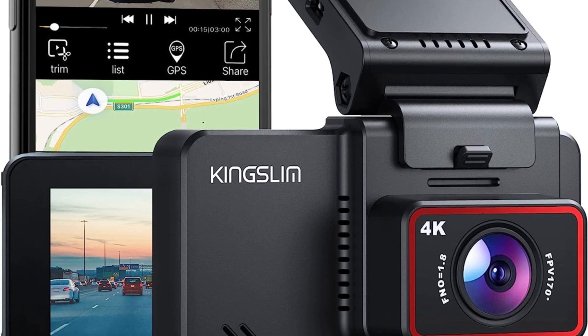With parking monitoring turned on, the car dash cam can record when your car is hit while it is parked. This ensures clear and detailed footage even in challenging lighting situations, enhancing overall safety and visibility on the road. These include loop recording, which automatically overwrites old footage to ensure continuous recording, and G-sensor which detects sudden movements or impacts and automatically saves the footage to a separate folder, protecting it from being overwritten.